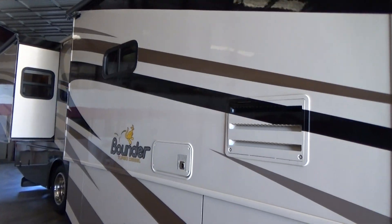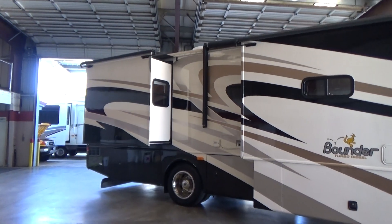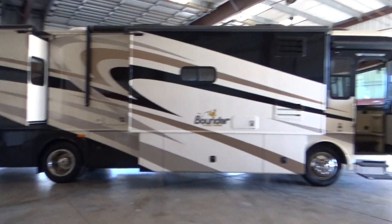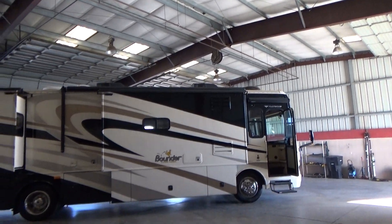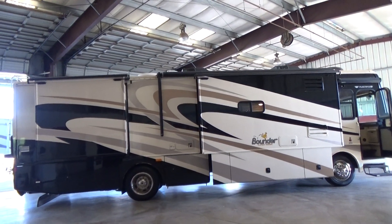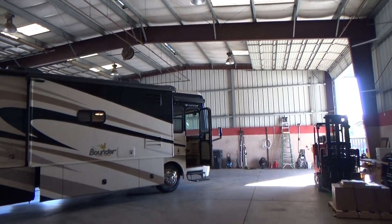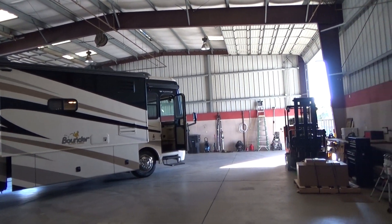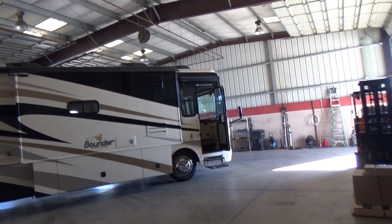All right, let's get back and take a look at this coach again. This is our 2008 Fleetwood Bounder 36D triple slide, two air conditioners, satellite dish, 10-gallon hot water heater, dual furnaces, auto leveling system, tow package, full-body paint. It only has just over 28,000 miles on it. 8,000-watt diesel Onan generator.